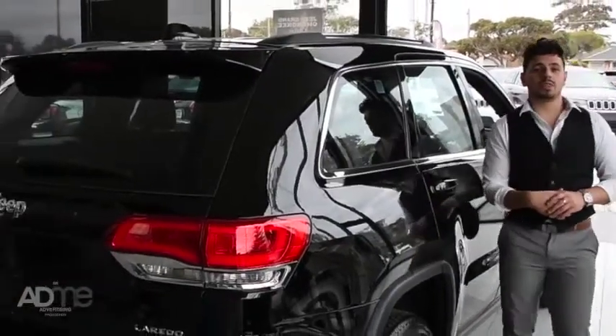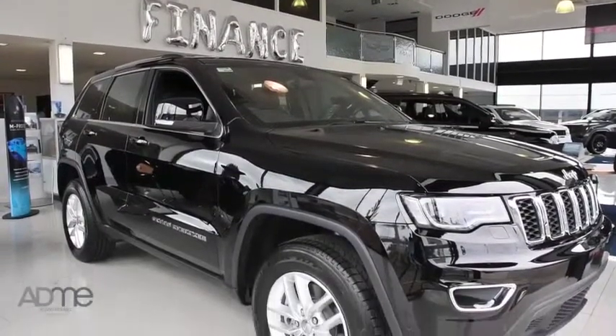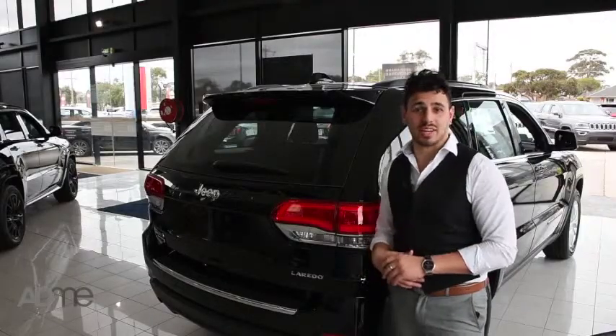It isn't all about brawn though. The Laredo is the ultimate for poise with an elegant stance that exudes refinement from every angle. With premium styling and car-like handling, it's easy to forget that you're in a car of this size.